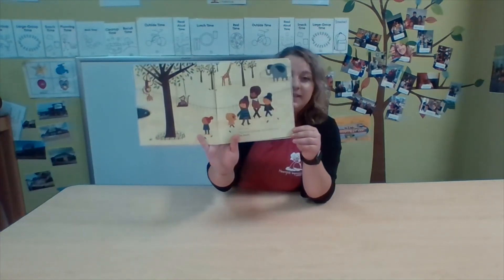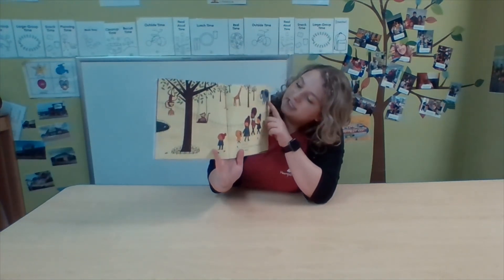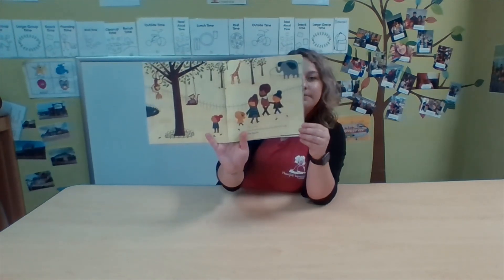Looks like this family is at the zoo. Do you see the monkeys and the elephant? One is six — one line of laundry, one butterfly's legs, one family.